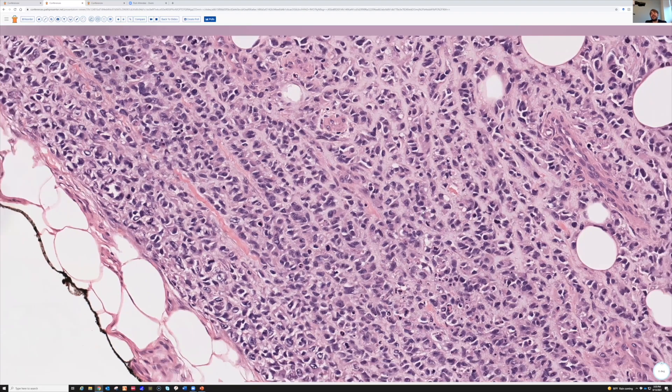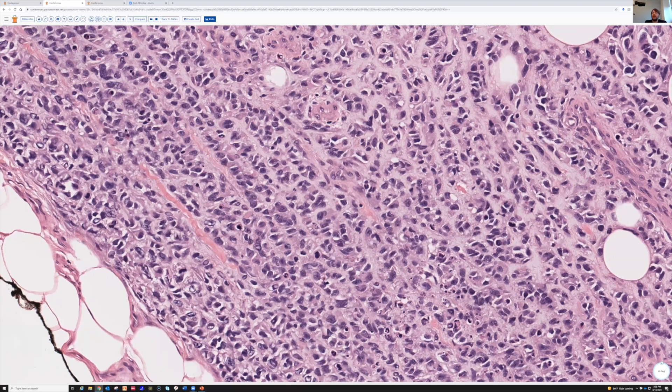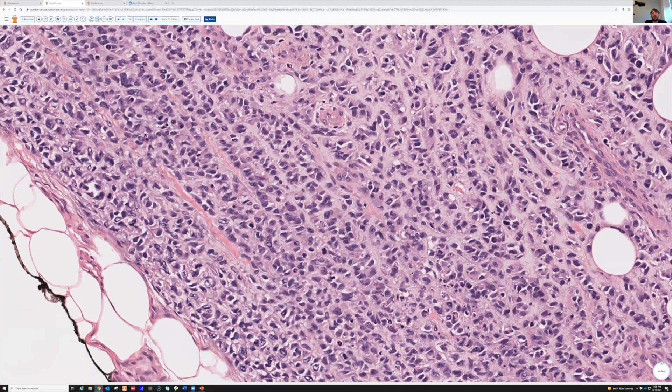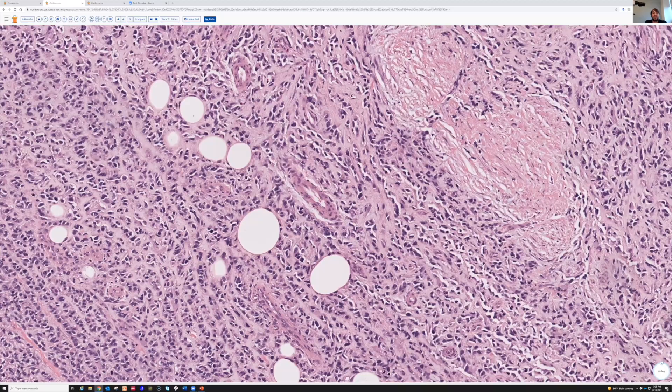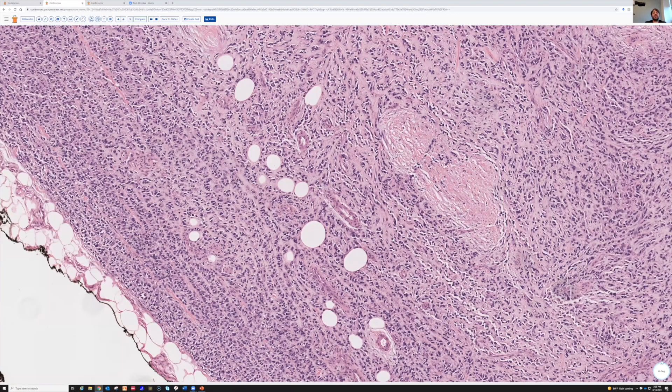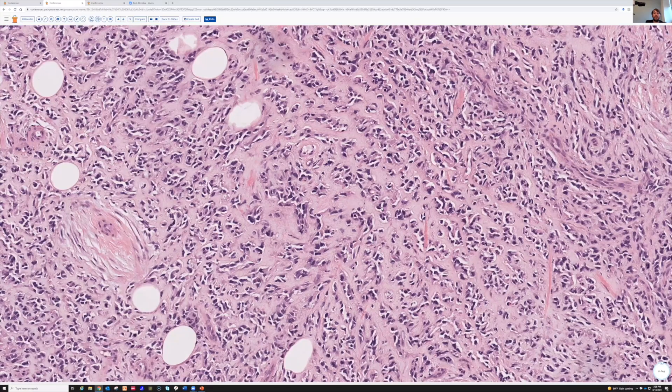This is positive for Desmin, MyoD1, and focally for myogenin. So this is actually a rhabdomyosarcoma — an unusual variant called sclerosing rhabdomyosarcoma, which is currently lumped together in the WHO with spindle cell rhabdomyosarcoma. Spindle cell and sclerosing rhabdomyosarcoma are important to know about because they don't look like the typical rhabdomyosarcoma. Would you look at this and think, oh, I should do a Desmin right away? Well, that's why Desmin is part of my basic workup panel.